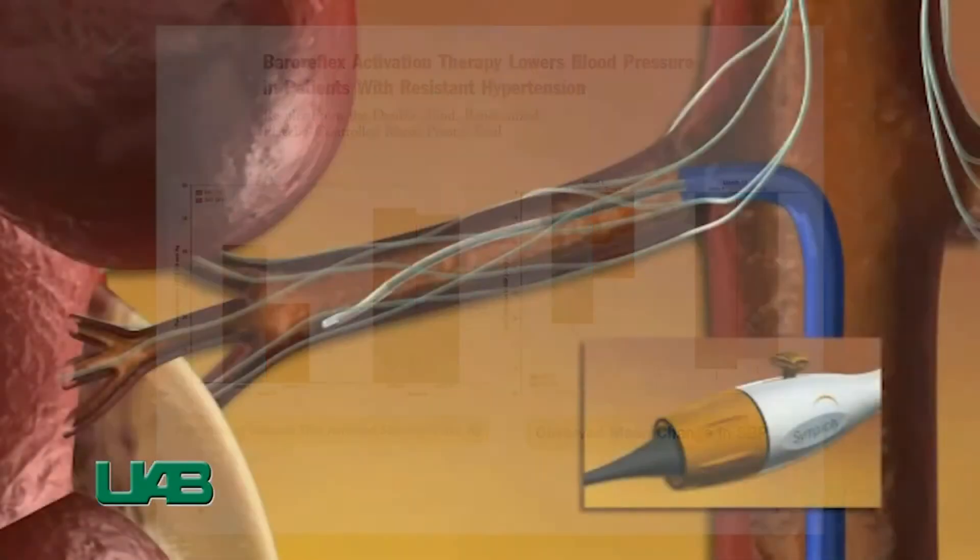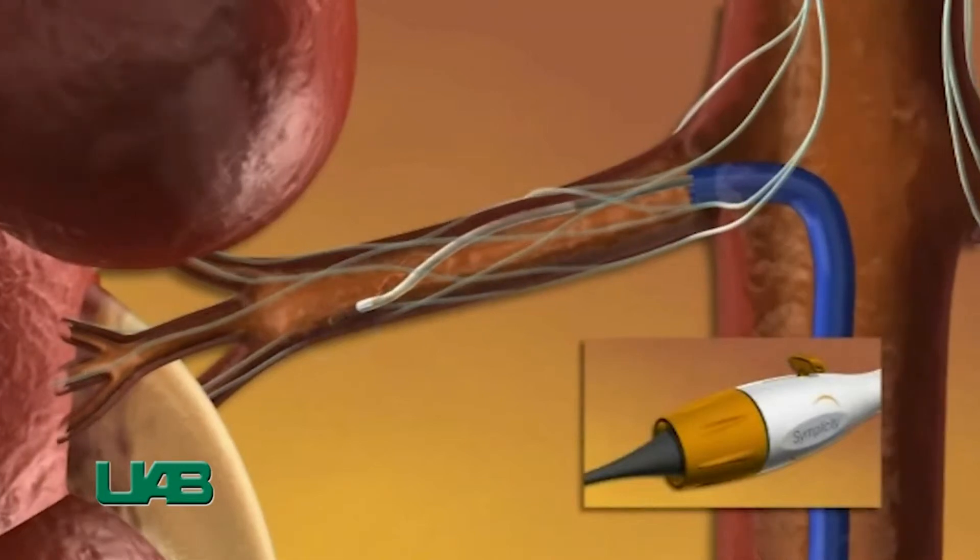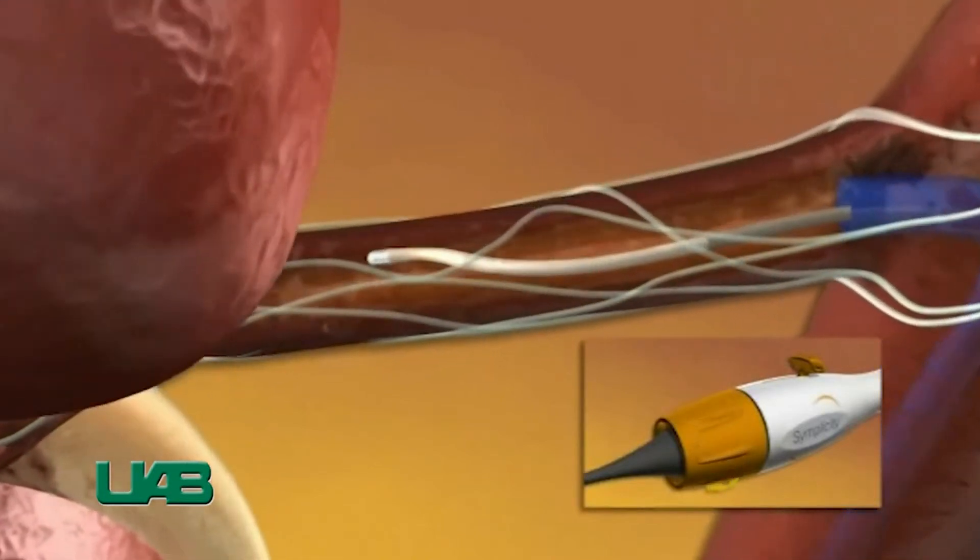Another promising therapy is bilateral renal sympathetic denervation by a catheter that delivers RF energy to disrupt efferent and efferent sympathetic nerves in the advantage of renal arteries.